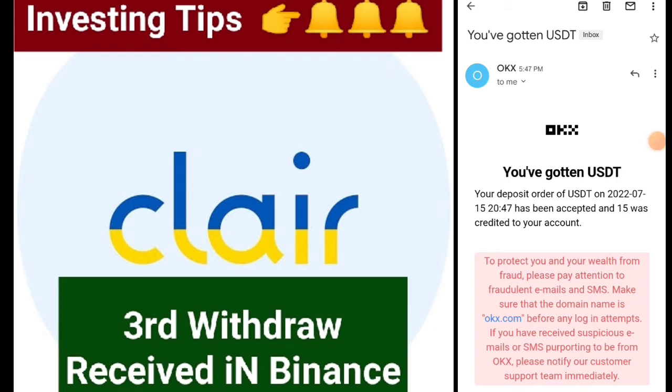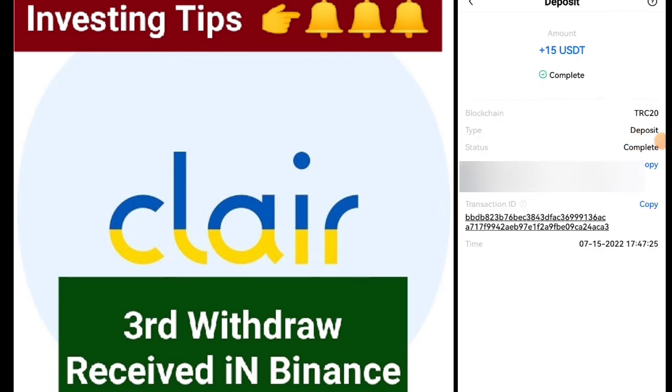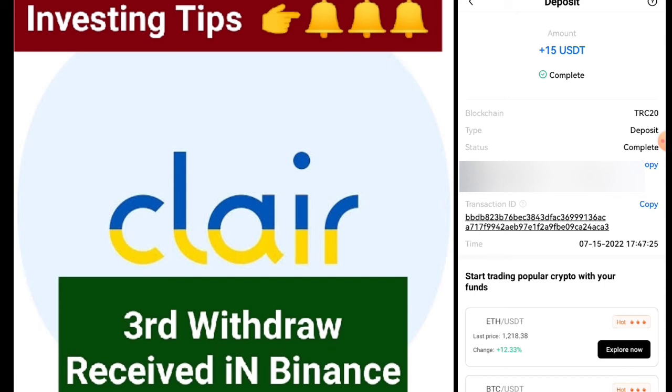As you can see, 50 has been credited to my account. Friends, I just completed the 15 dollar deposit in my account from the Clearfound application. It is a very good and long-term application.